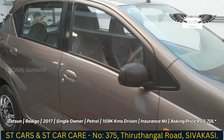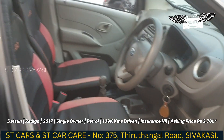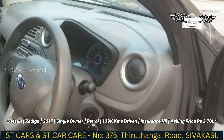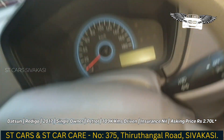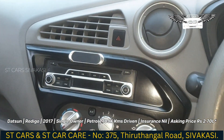First, let's look at the interior. It's a single owner condition with a very good interior. From the interior, you can see that there is an audio system.